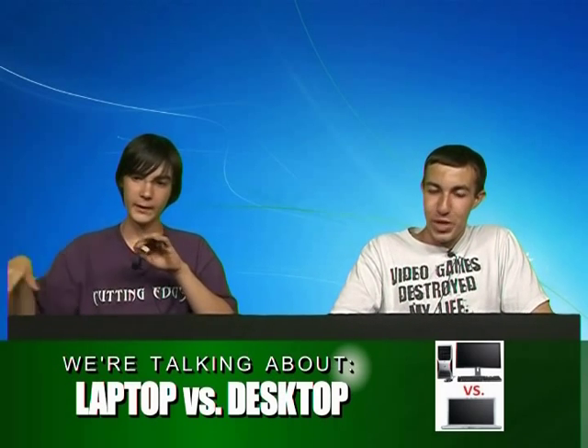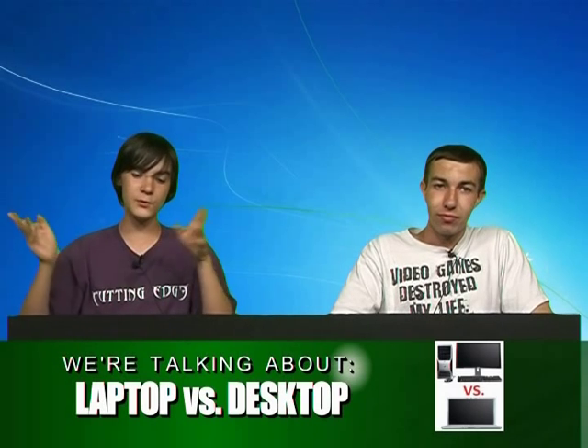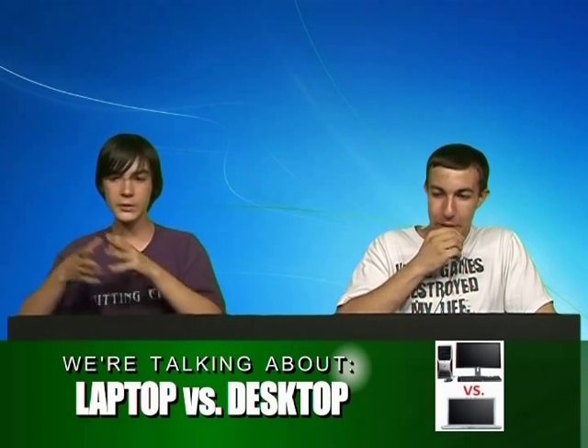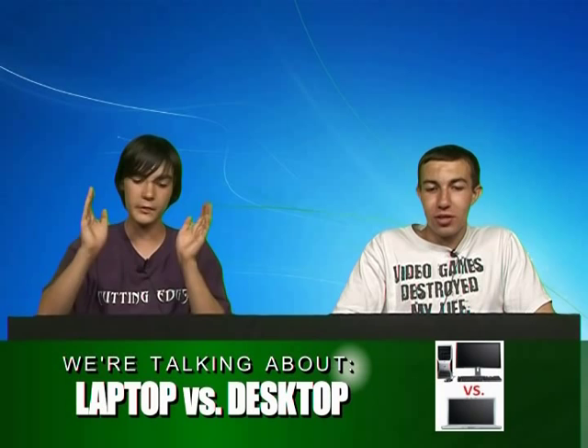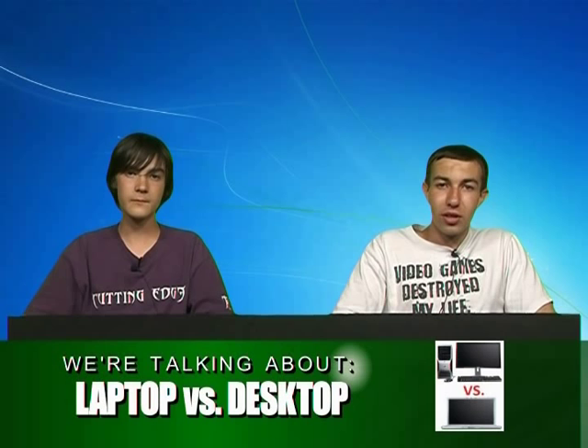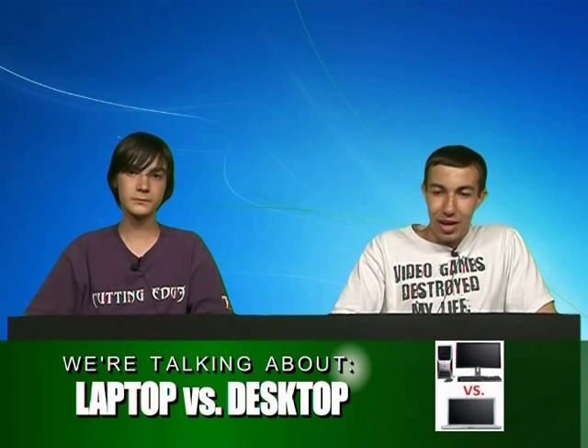If you really need a laptop — like if you're going around the world and you don't sit in one place very often — get the laptop, obviously. But if you're at home and you have a job and go back and forth, get the desktop and the laptop. That's what I suggest if you have to transfer a lot of information. If you go to school or college, it's better to just go with a laptop.